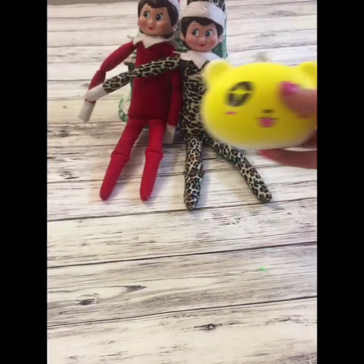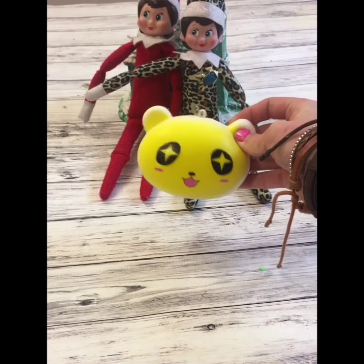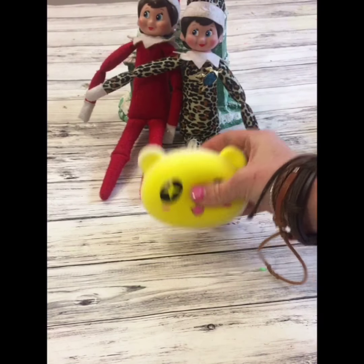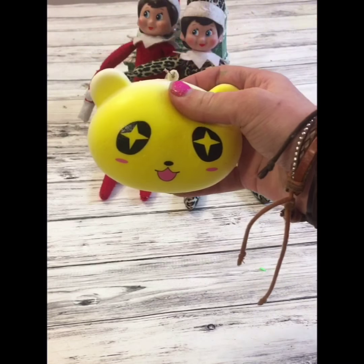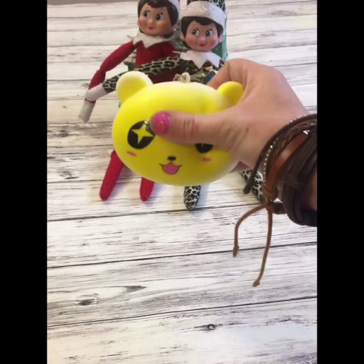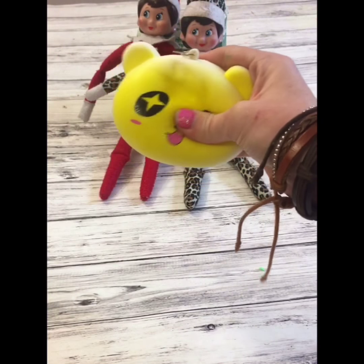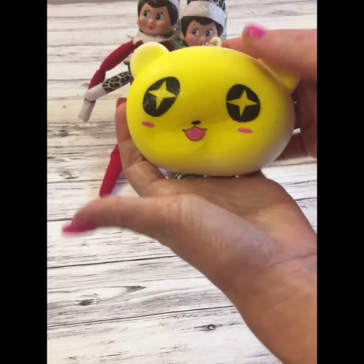First off we're going to get started with this adorable little panda bear. This one feels so good — it's slow rising, not as slow rising as the little squishies, but it's pretty slow rising and it feels amazing.